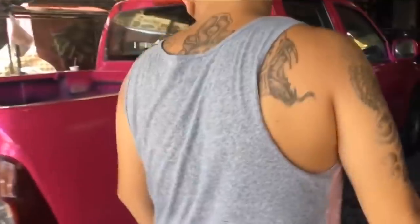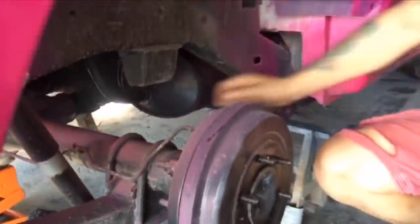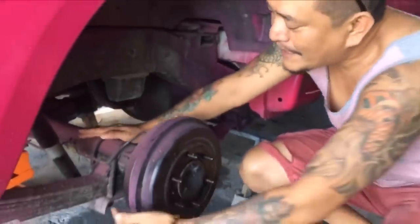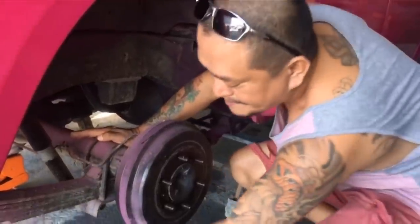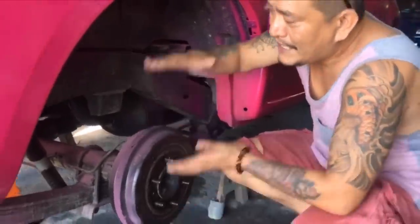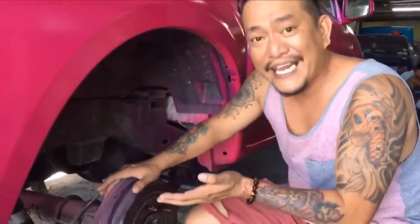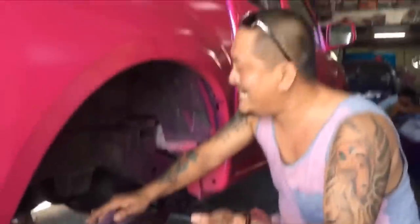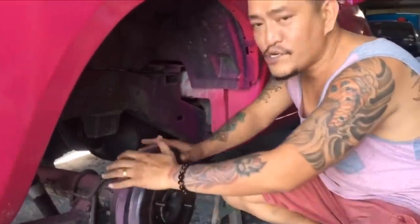So mga tropa, ang gusto na si DJ lowered ka naman. So tatanggalin natin to, ang dalawang ito. Kapag kinuha natin ang mahaba, para tumakas siya — nalapit na siya rito. Andali lang pakinggan, para andali ang gawin. Hindi, mahirap. Mahirap nga si DJ — ka talaga sa daddy mo.